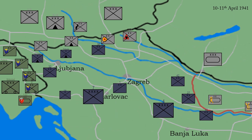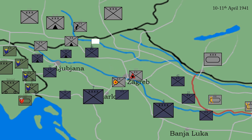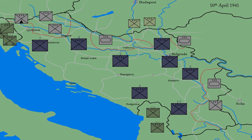The 51st Corps moved to capture Zagreb. Several units of the Yugoslav 7th Army surrendered to them, and the 51st Corps captured Zagreb by the 11th. To the right of the 51st Corps, the 49th Mountain Corps moved to capture important mountain passes in Slovenia. By this point the situation was dire for Yugoslavia, and it was only getting worse — on April 10th, Croatia declared its independence. But fighting in Yugoslavia still continued unabated.